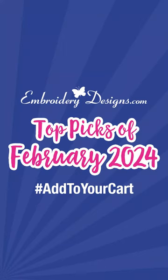EmbroideryDesigns.com top picks of February 2024. Hashtag add to your cart.